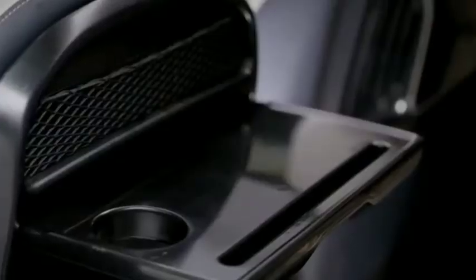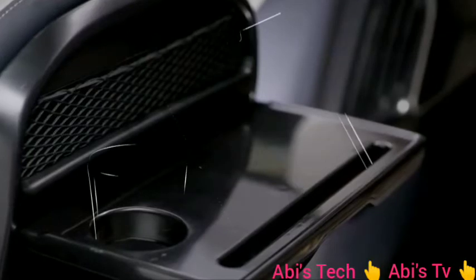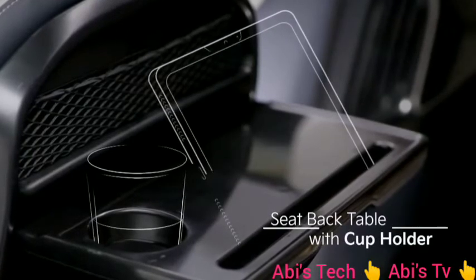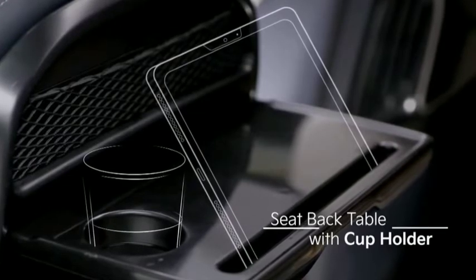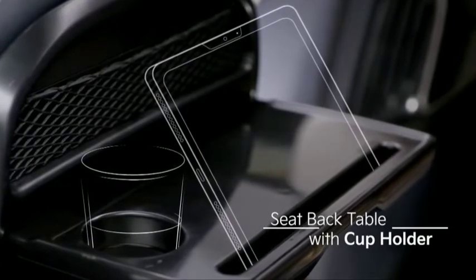The second row is also packed with functionality, featuring seat-backed tables with an integrated cup holder and space to put tech gadgets, guaranteeing a pleasant experience.